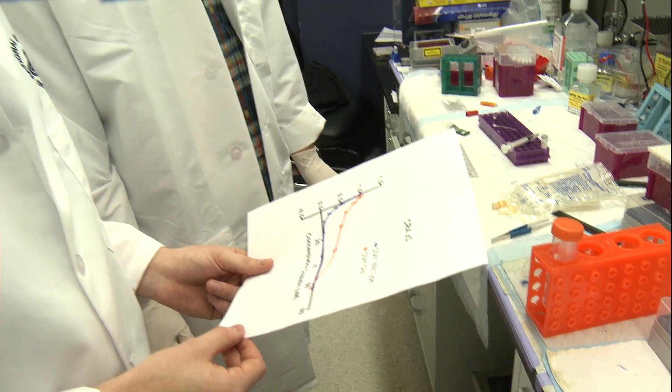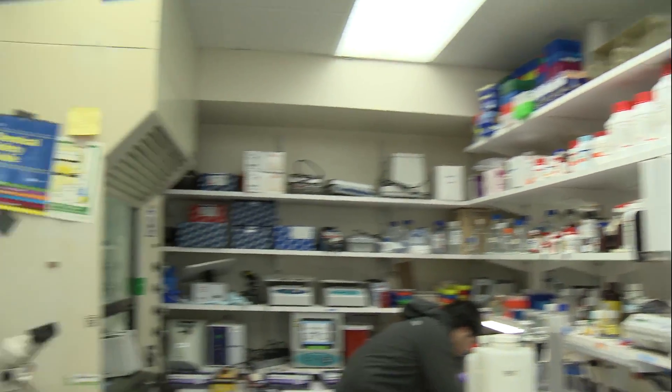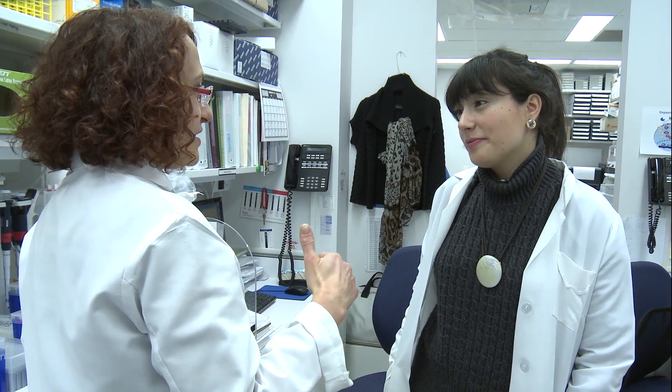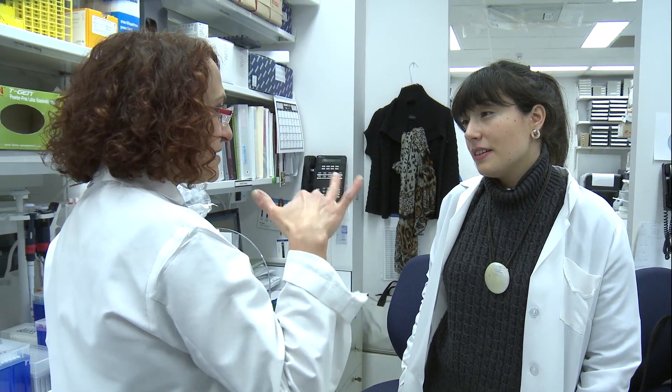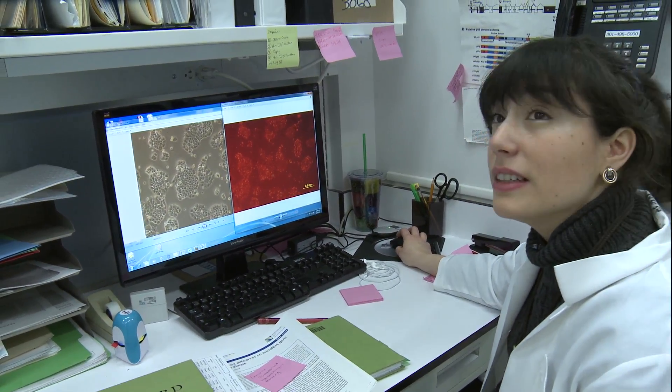It's a really great collaborative process. We're able to ask each other questions. If I have a question for my lab mate, I turn around and say, 'Hey, do you know how to do this? Can you help me with this experiment? Does this data look okay? What would you suggest I improve?'